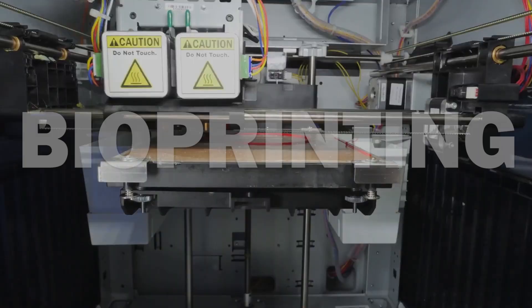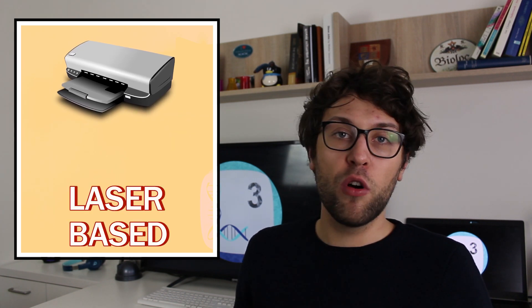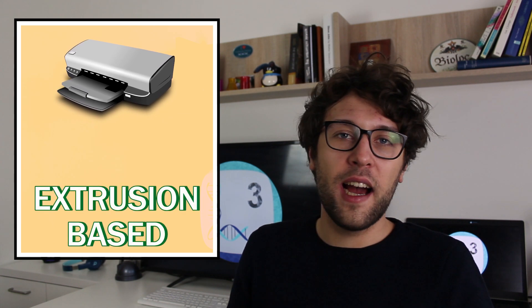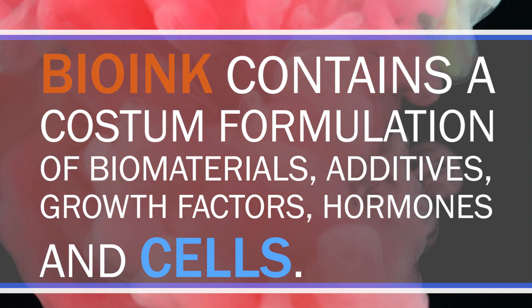Now we come to the second step: the bioprinting process. We need two things — a printer and bio ink. There are different bioprinters currently under development. Inkjet-based printers are slower but allow precise control over a two-dimensional space. Laser-based printers are suitable for making three-dimensional structures, but the produced organs are mostly quite tiny. Extrusion-based printers help us make bigger organs, but with less control over finer structures. For now, let's say we have the perfect printer. Bio ink contains a custom formulation of biomaterials, additives, growth factors, hormones, and cells.